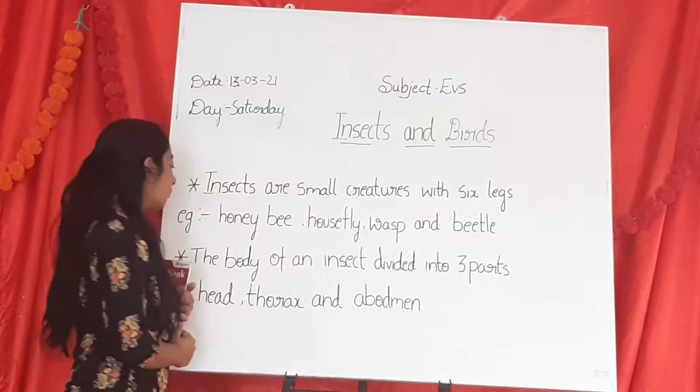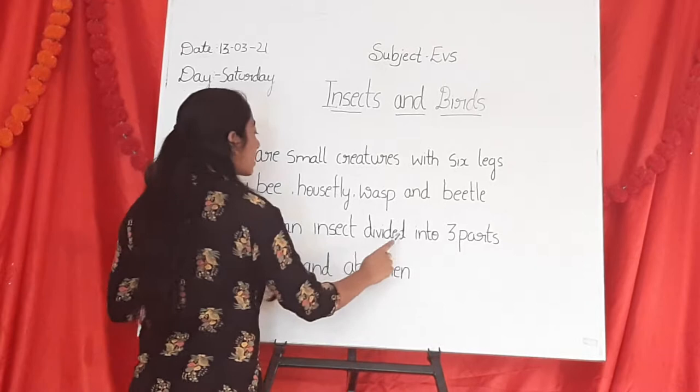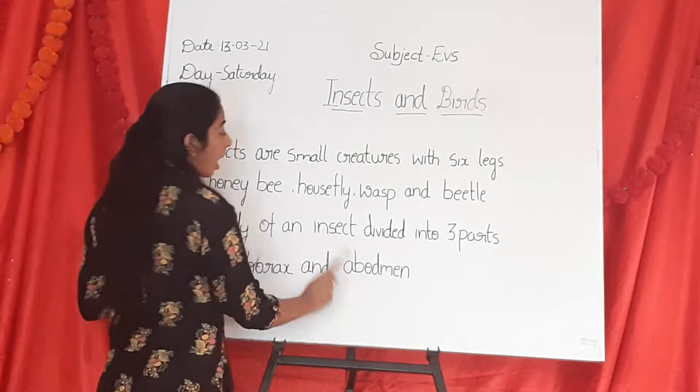Now let us learn the parts of the insect. The body of an insect is divided into three parts: Head, Thorax, and Abdomen.